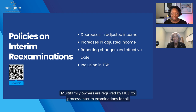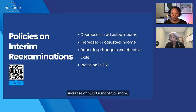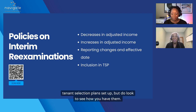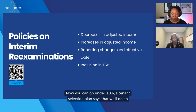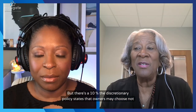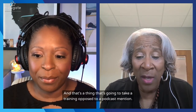Multifamily owners are required by HOTMA to process interim examinations for all decreases in adjusted income, whereas before we could do it if there was an increase of $200 a month or more. So interims have changed totally. Remember there's a threshold of 10% — you can go under 10%, for example a tenant selection plan could say we'll do an interim at 4%. The discretionary policy also states that owners may choose not to include earned income. You have to look at interims really carefully, and that's a thing that's going to take a full training rather than a brief mention.